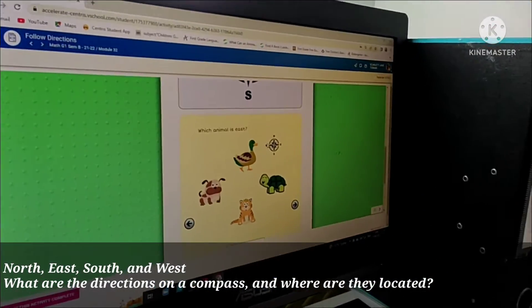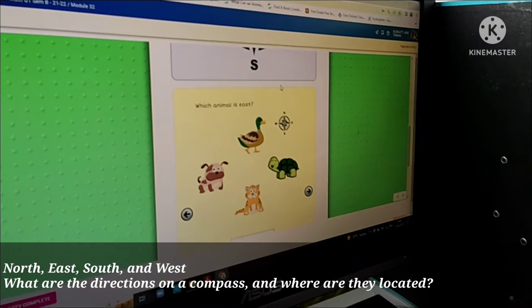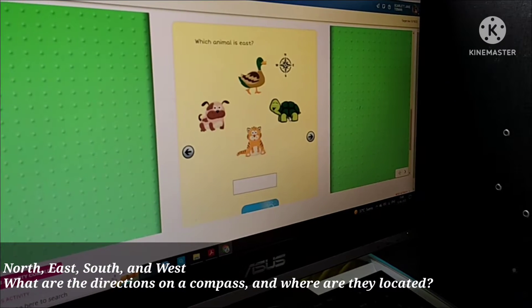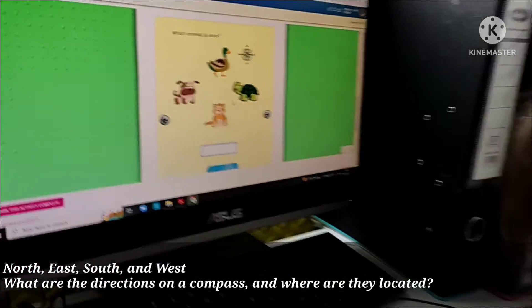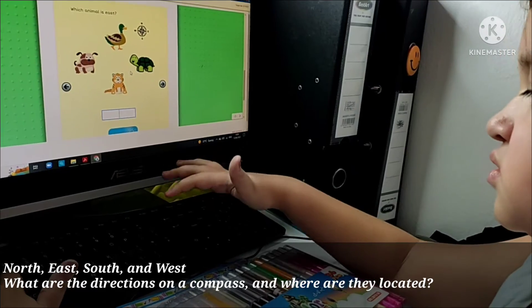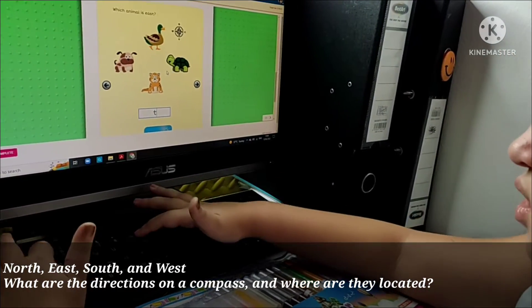Which animal is east? East. It's a turtle. How do you spell turtle, Mom? T-U. T-U. You know how to spell turtle. T-U.